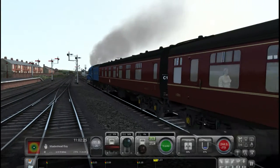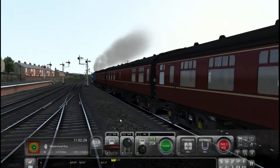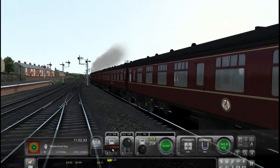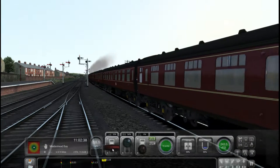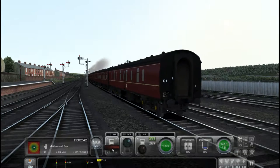Very cool loco. So we're heading up to Maidenhead Bay — it's only a 10-mile run. We're doing 25 miles per hour with a 40 miles per hour limit. It's quite a long train actually going from this bay.